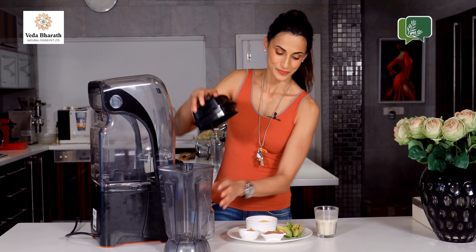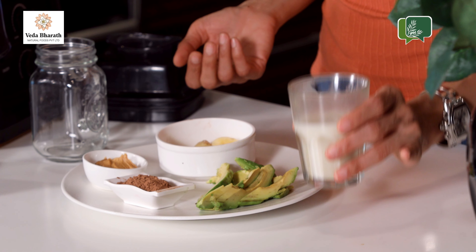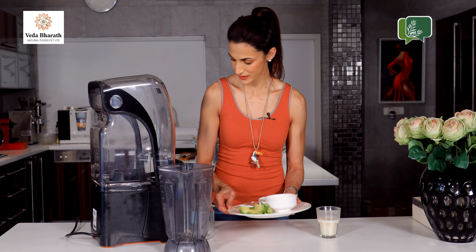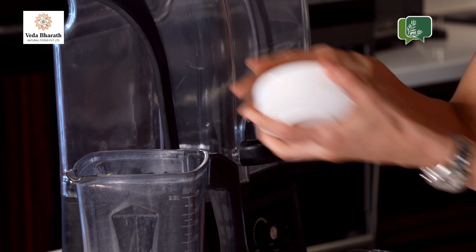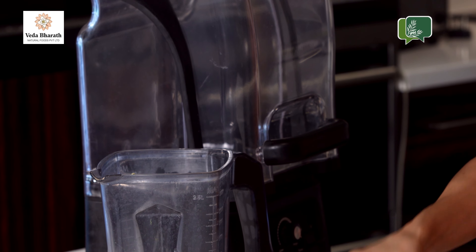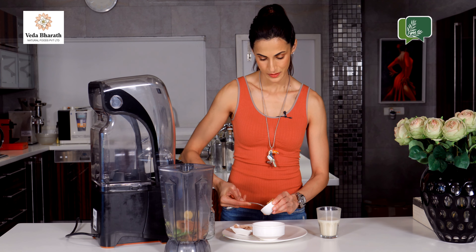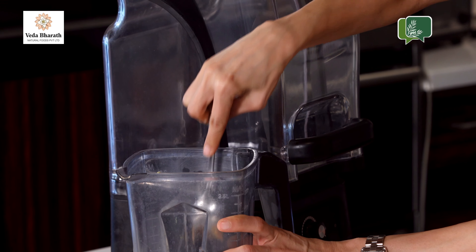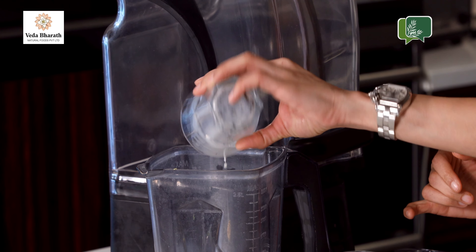So let's begin. Here we have half an avocado, one tablespoon of cacao, one tablespoon of peanut butter, half a banana, frozen banana, and almond milk. Put them all together — the avocado, frozen banana, cacao powder, one tablespoon of peanut butter, and half a glass of almond milk.